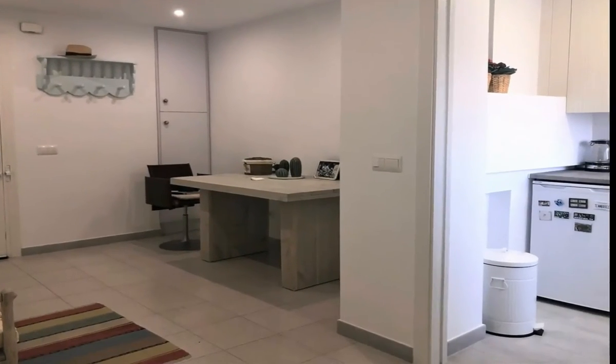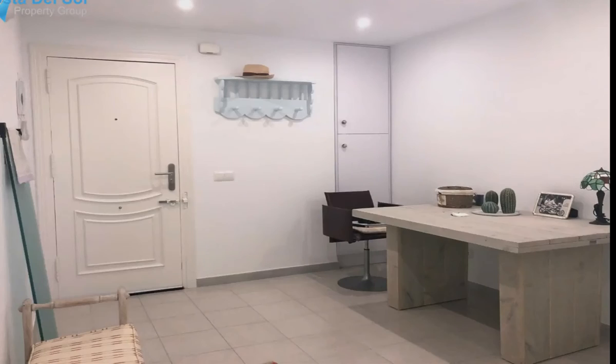The independent kitchen is cozy and offers everything you need if you use the property as a second residence or holiday home.